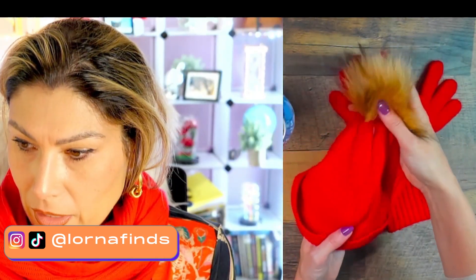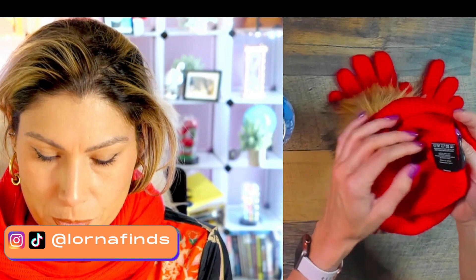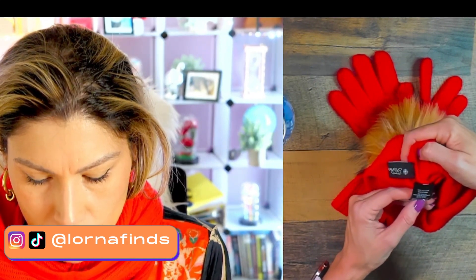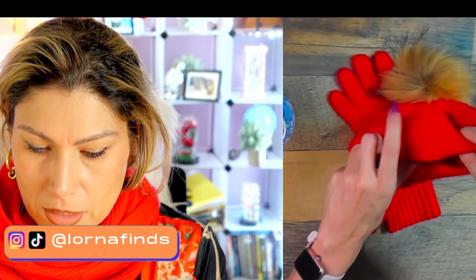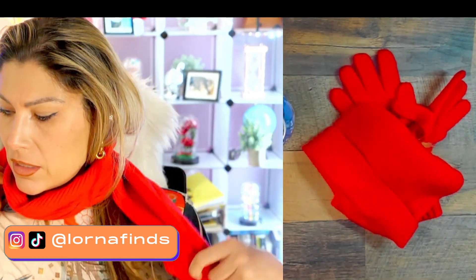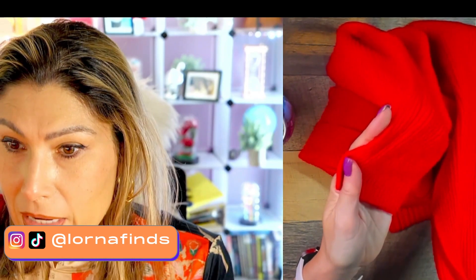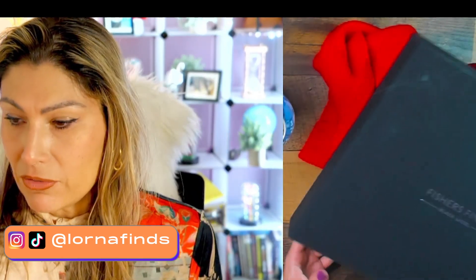Then this is the beanie — it has this pompom, and of course this is not real fur. It's 100% cashmere. It says '100% cashmere, dry clean or hand wash in cold water.' It is super cozy. And this is the scarf — it's the cutest, most comfortable and most luxurious ever. As I said, 100% cashmere. It comes in a box, so this is the gift box.